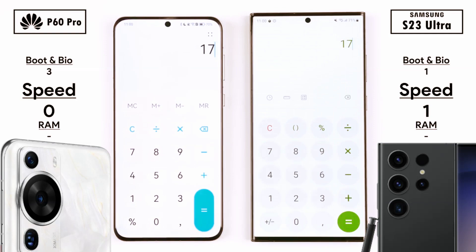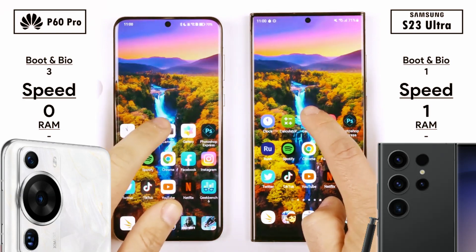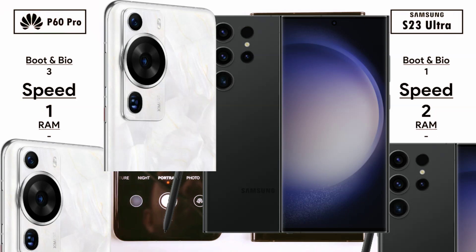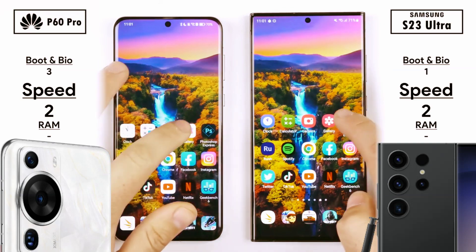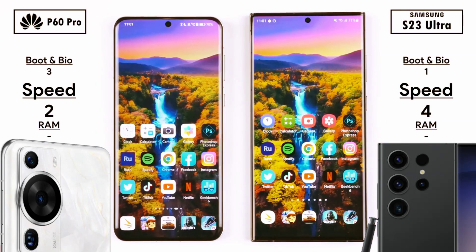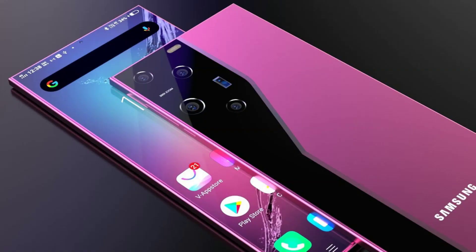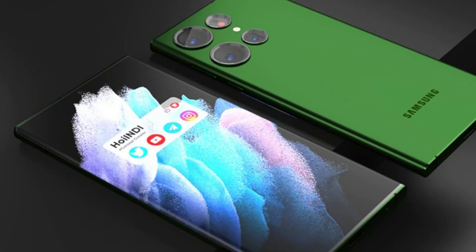In the speed test, they were both equal going into the clock app, world clock, and stopwatch — no points allocated there. Hopping into calculator, it is indeed the Samsung picking up its first points in the speed test section. Doing a simple calculation was too close to call, so no point allocated. Going into the camera app, the Samsung picked up its second point. Flipping to the selfie cam, the Huawei picked up its first points, and taking the snap, the Huawei picked up its second point since it saved the picture to gallery quicker.